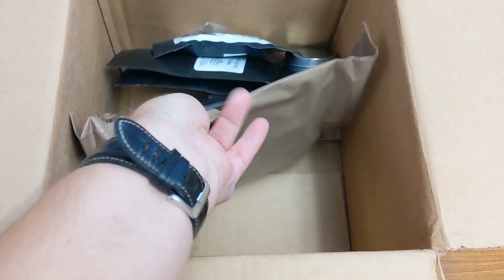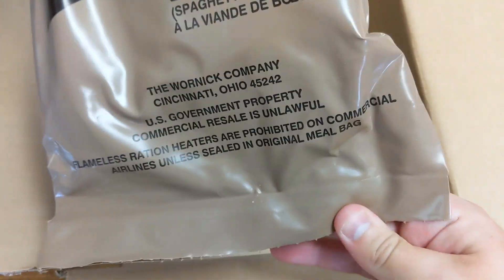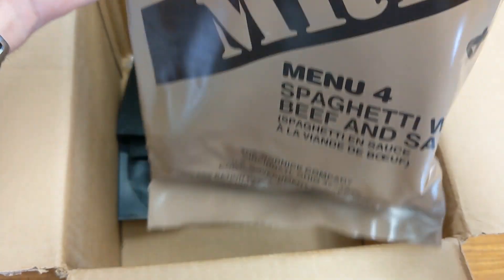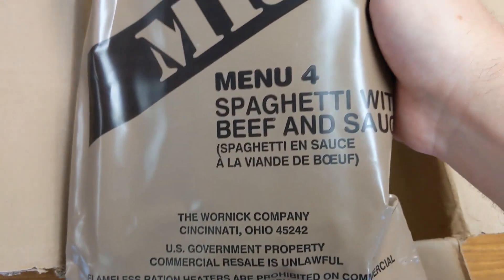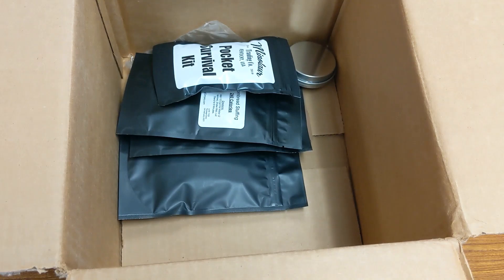Then I've got a menu for spaghetti with beef sauce. Let's see if I can find a date code on this. Can't find a date code anywhere in here, so I'll have to look when I open up the MRE itself to see what date it is.